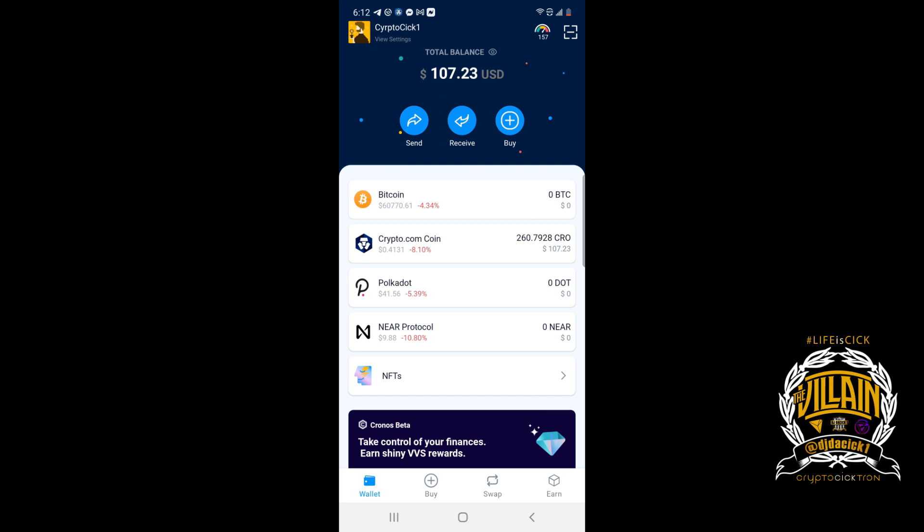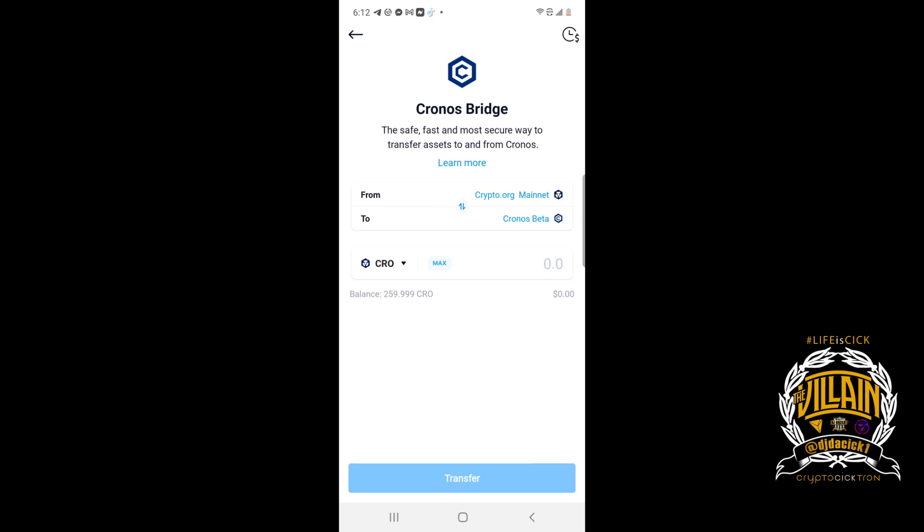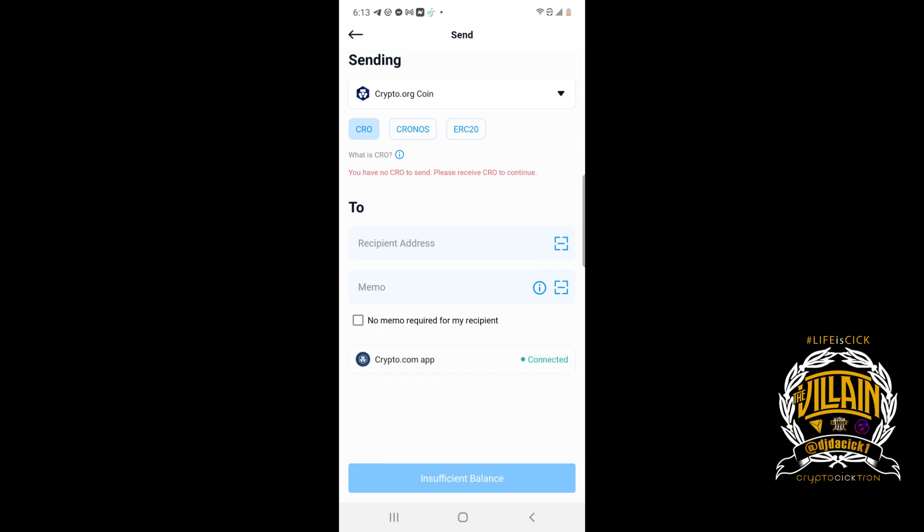I'm in the CRO DeFi wallet. I'm going to click on the CRO Cronos bridge. Don't have it in mainnet — you need to have it in beta. Right now it's showing mainnet, so I'm going to hit max and send it to beta. Now that it's in beta, I can send it to my MetaMask wallet. If it's in mainnet, you can only send it back to crypto.com and it won't transfer to an ERC-20 wallet address.